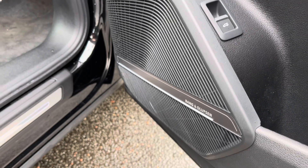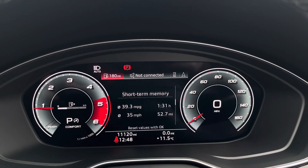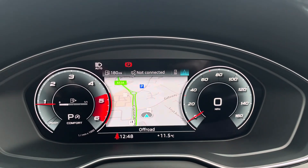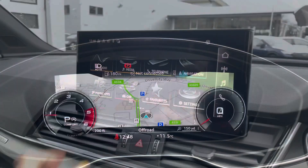It comes fitted with an awesome premium sound system creating great quality audio. The steering wheel features the virtual cockpit controls and hands-free telephone controls, and using the left-hand side controls allows the driver to easily customise the different displays on the virtual cockpit. You can also zoom in and out on a certain rev counter.